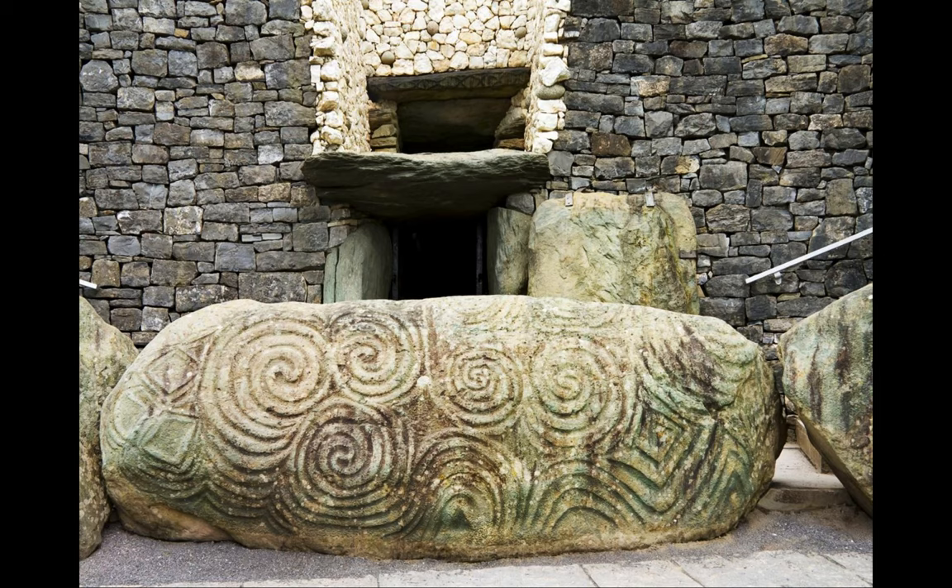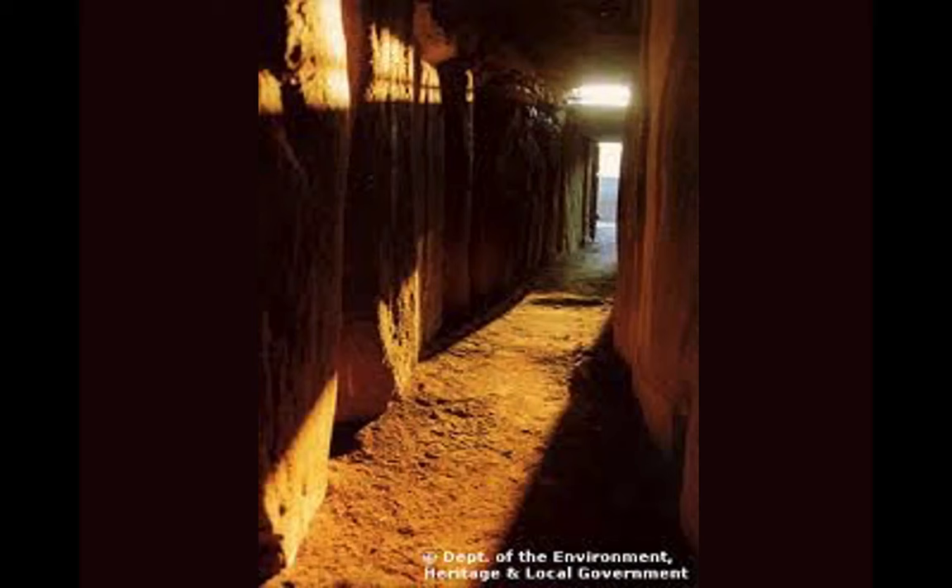No one knows for sure its significance, but what they do know is that at the dawn of the winter solstice in late December, the main chamber is illuminated by a beam of sunlight that cuts directly through the entry into the chamber for about 17 minutes. The alignment is too precise to happen by chance, making this the oldest surviving, deliberately aligned structure in the world. What's perhaps the most spectacular feature is that the roof of the inner chamber hasn't leaked in 5,000 years — something that intrigued me since my house is already on its third roof.